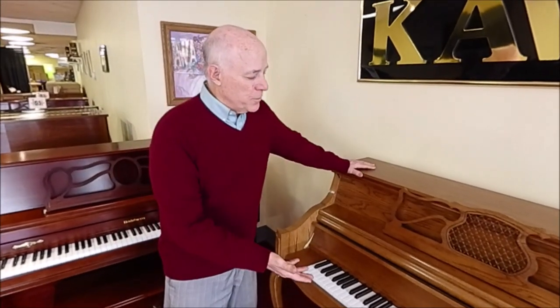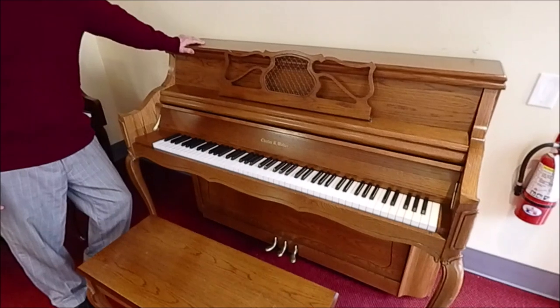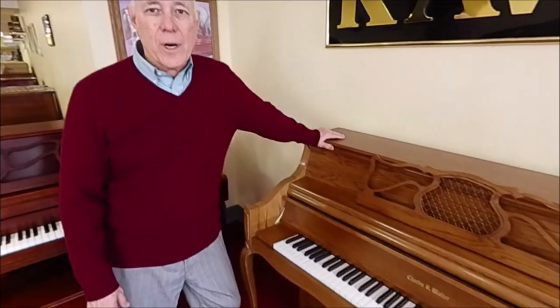Hi, I'm Tom, the manager here in the bargain room, and I'm standing in front of this beautiful Charles Walter French-style oak console piano. The Charles Walter Piano Company is one of the very finest console pianos made in the market today, and it's made right here in the United States.